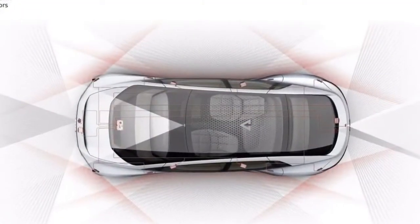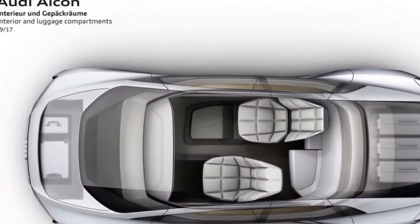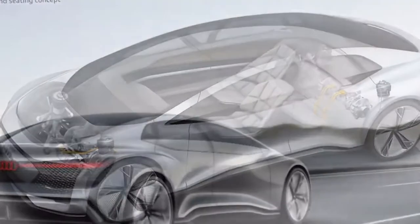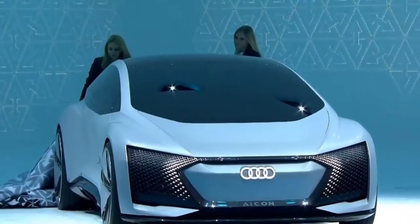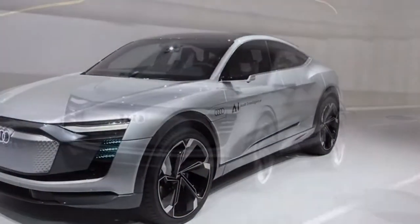Furthermore, there's voice control and even eye tracking — look at the function you want to operate on the big screen, then use the controls on the door to change it. You get the full luxury experience; at 5.4m it's longer than the outgoing LWB A8 and the wheelbase is even longer than the new one,